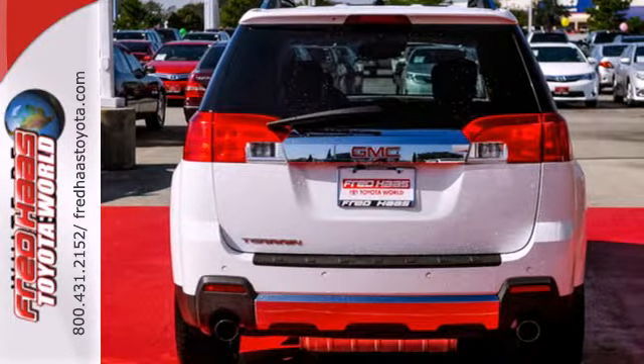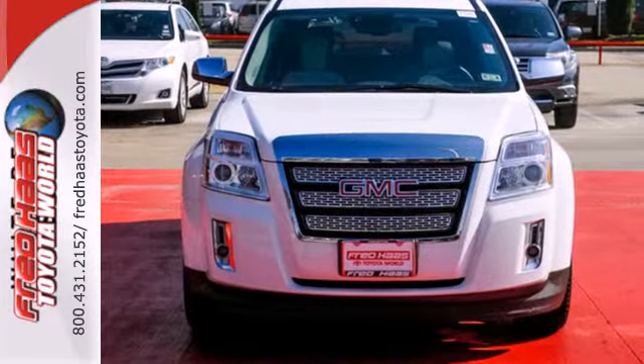Intuitive, bold, and breathtaking — you can't miss this Terrain. Experience it for yourself today.